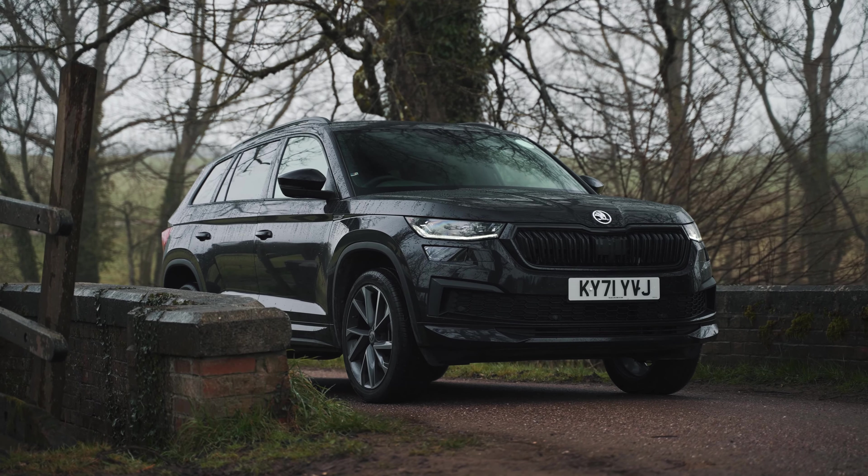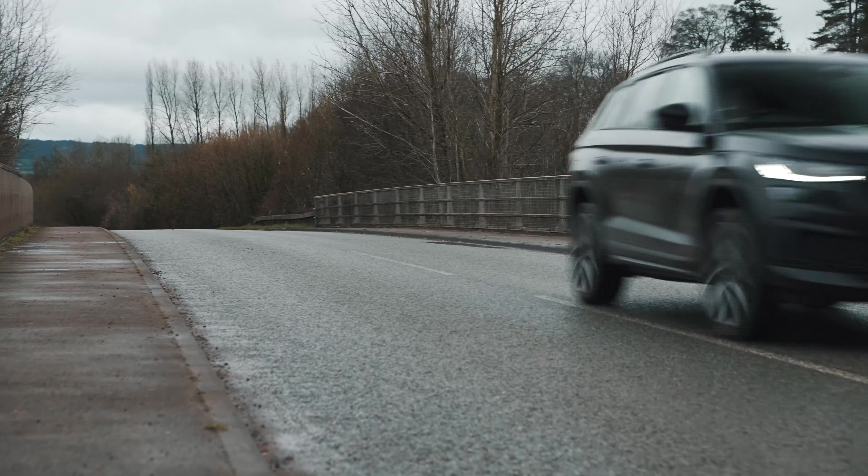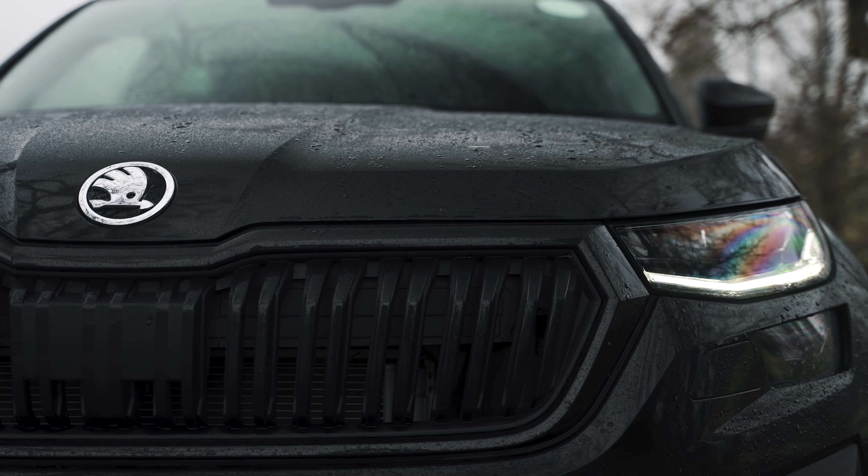This is the Skoda Kodiak. As seven-seater SUVs go, it's up there with the best looking and the most practical. Renowned for their space, these big SUVs can often lack style and character, but not the Kodiak.